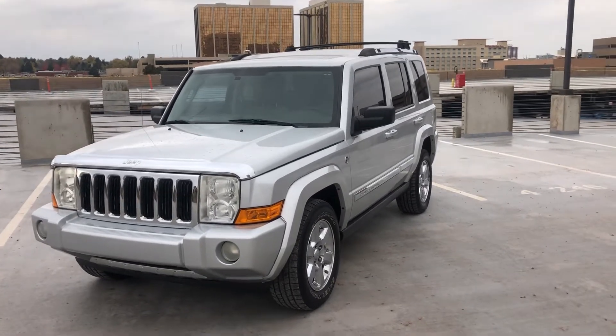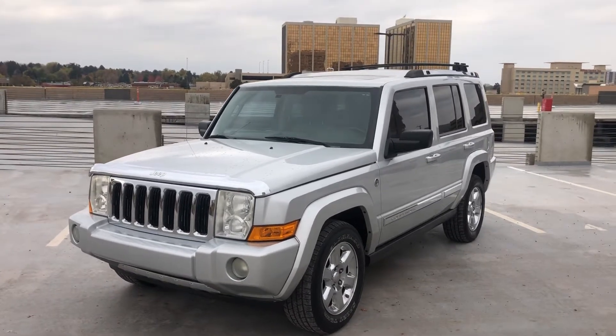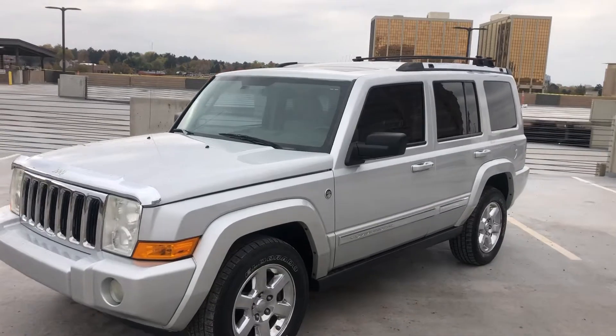Here in front of you is a really nice and clean 2008 Jeep Commander. This one is the Hemi engine, it's Limited, so you've got all the options on this.